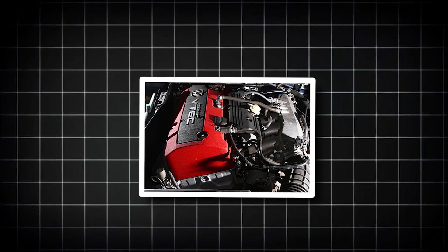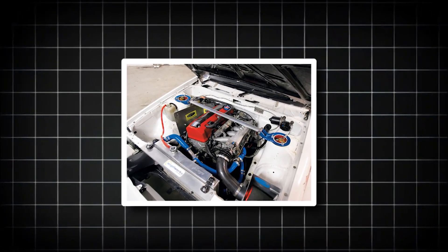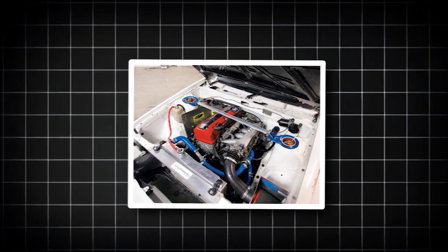If you grew up in the 90s, you probably already know what's coming. The engine that stole every young gearhead's heart back then takes the second spot — any guesses?